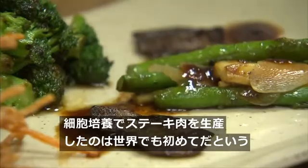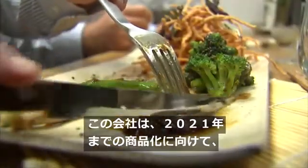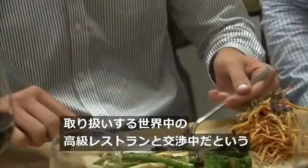They claim to be the first company to develop steak in a lab, and say they're now looking to high-end restaurants around the world to get it on the market by 2021.